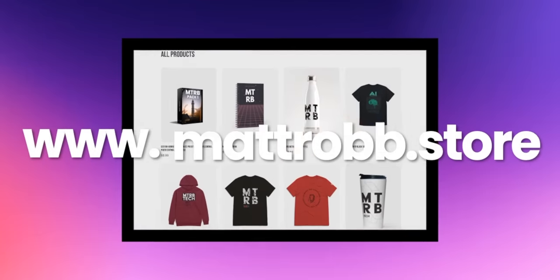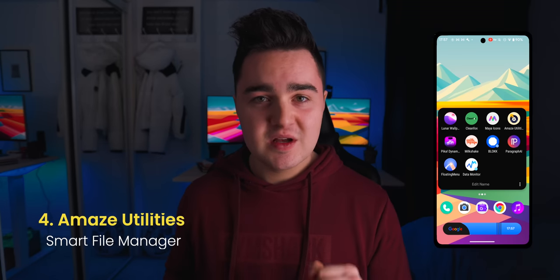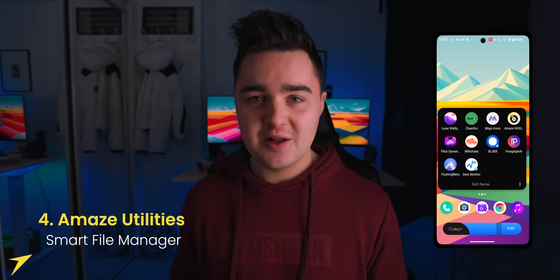I always wear these like burgundy style hoodies in my videos. I recently set up a website called Matt Rob's store and I'm going to be selling some custom hoodies. So if you guys have any design ideas, let me know — you can go check out the store down below if you want to help support me. But yeah, app number four — let's just take a look at it. It's called Amaze Utilities, and this is a file manager app.